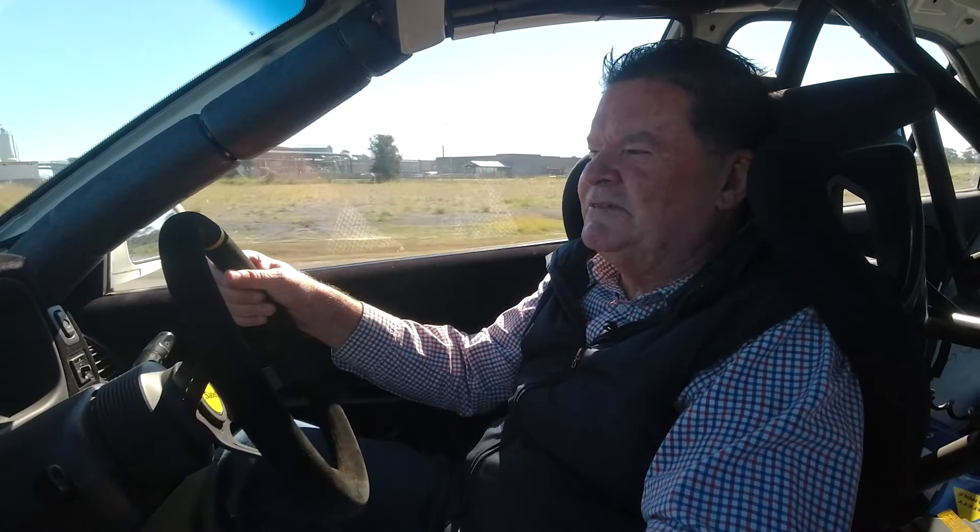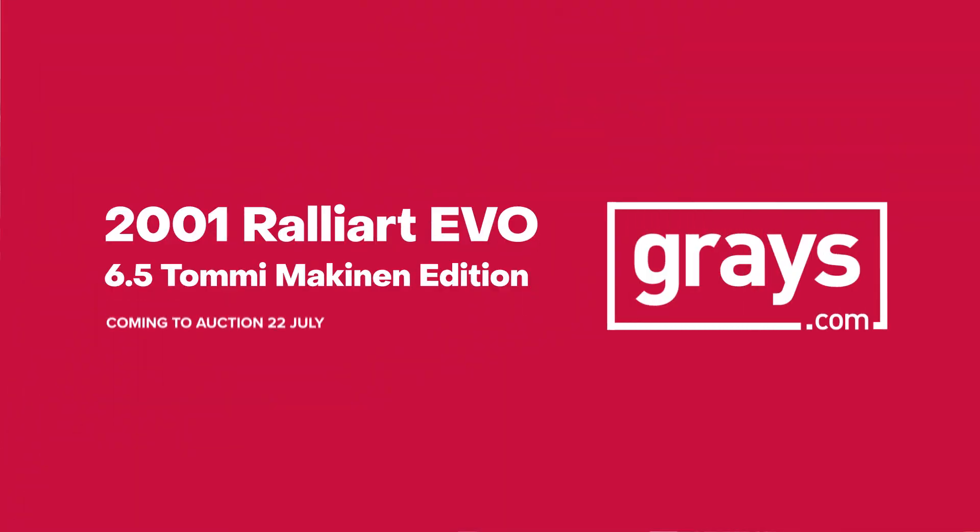If you'd like some more information, give us a call on 1300 Classic or shoot us an email to classic@grays.com.au.